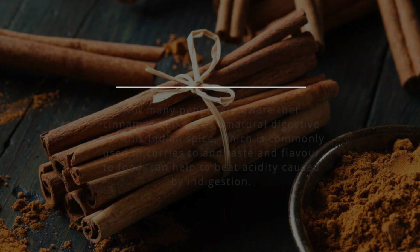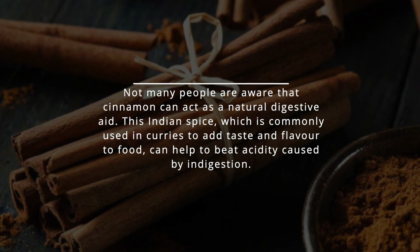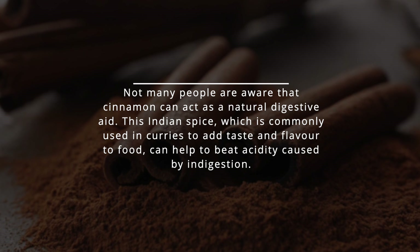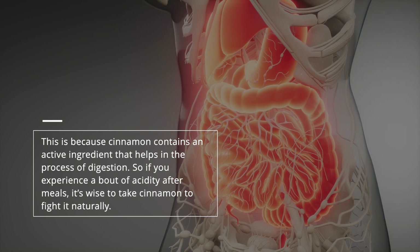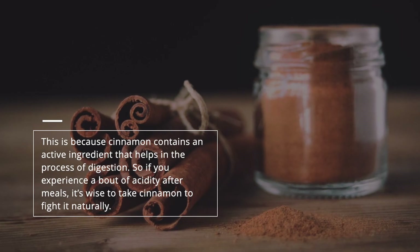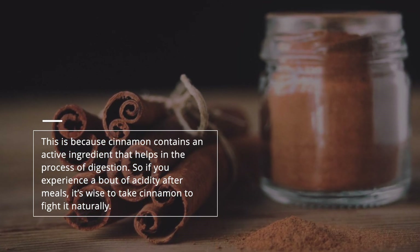Cinnamon. Not many people are aware that cinnamon can act as a natural digestive aid. This Indian spice, which is commonly used in curries to add taste and flavor to food, can help to beat acidity caused by indigestion. This is because cinnamon contains an active ingredient that helps in the process of digestion. So if you experience a bout of acidity after meals, it's wise to take cinnamon to fight it naturally.